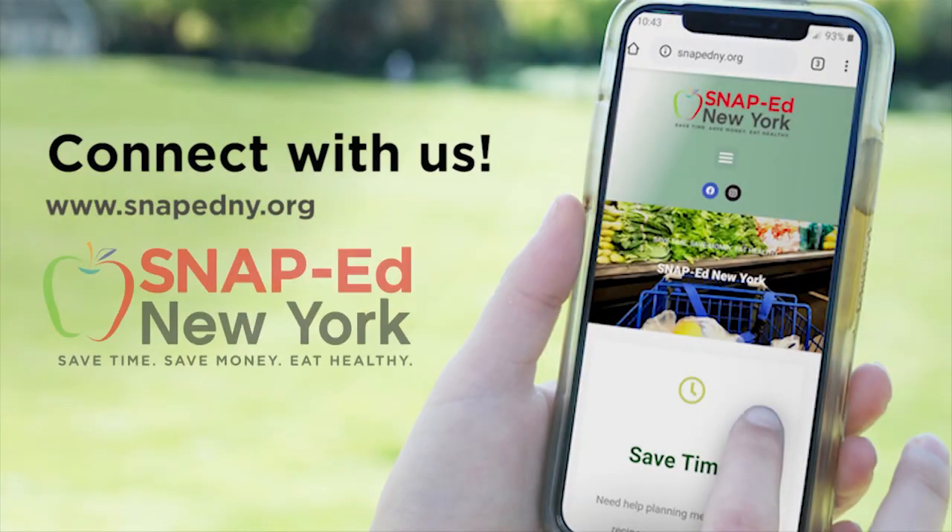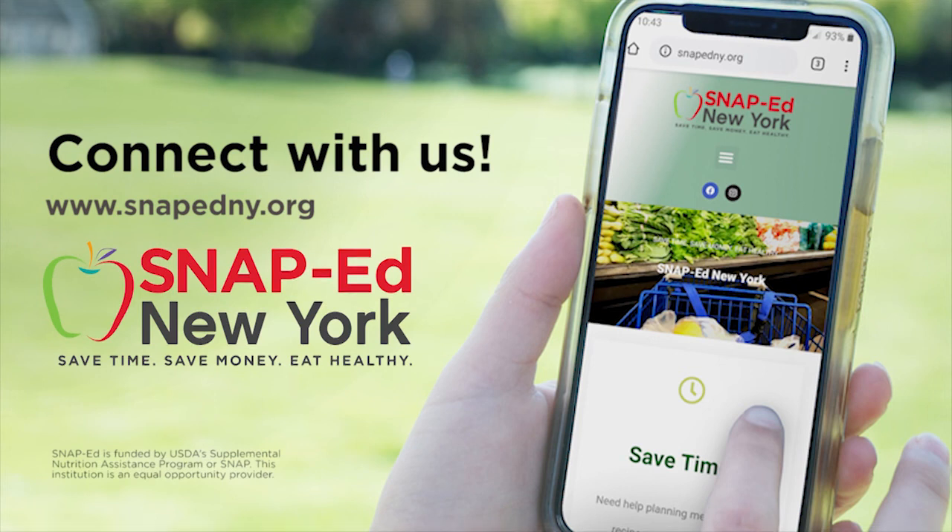It starts with just one small change, and we are here to help. Thank you for joining us today. We know the healthy choice isn't always the easiest choice, but small changes can make a big difference. Start today by getting involved with SNAP-Ed New York. The program is free for all those who qualify or receive SNAP benefits. We want to help you save time, save money, and eat healthy. Learn how SNAP-Ed can make a difference in your life. For more information and to find your local program, visit snapedny.org.